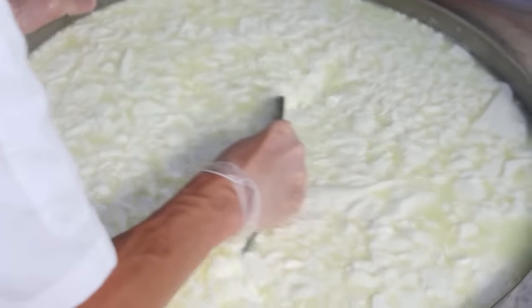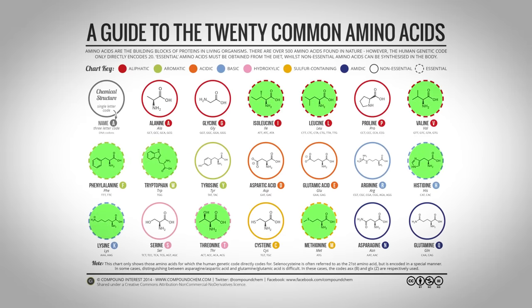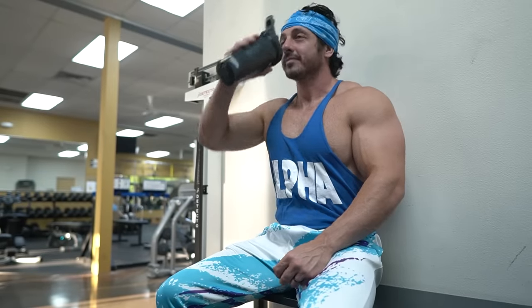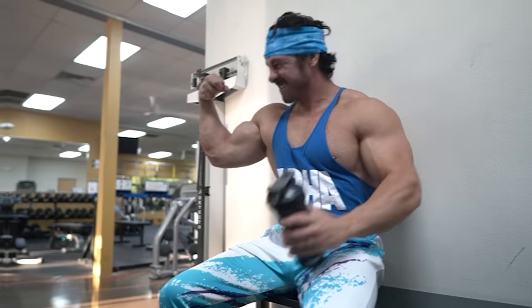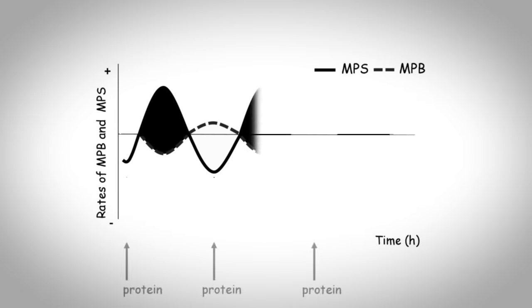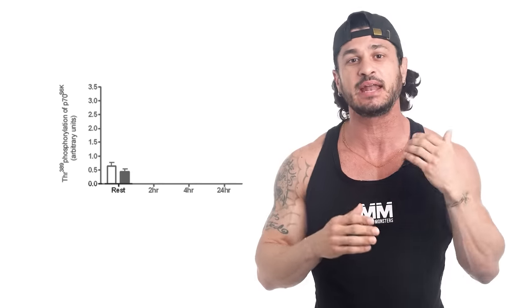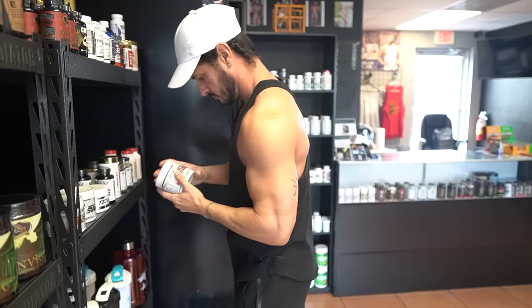Whey protein is a byproduct of cheese production and is considered a complete protein source, meaning it contains all nine essential amino acids that our body needs for muscle growth and repair. It's rapidly absorbed by the body, making it an ideal choice for post-workout recovery. Studies show whey protein is the superior choice for building muscle: it contains amino acids that inhibit muscle breakdown while simultaneously activating the mTOR pathway, kick-starting muscle protein synthesis — giving it both an anti-catabolic and anabolic effect.